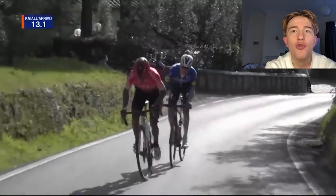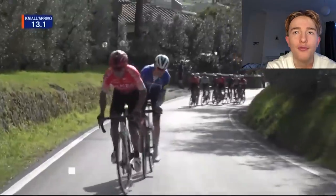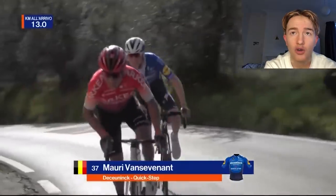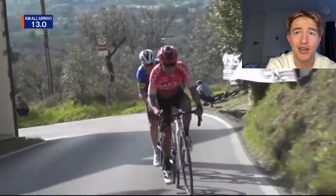But Nidermann, when he's on his day and attacks like this, you just know it's going to be so, so hard for anyone to come around or do anything else but try to hang on. For him, he's got to go solo, because he's not going to win a bunch sprint against, really, anyone.